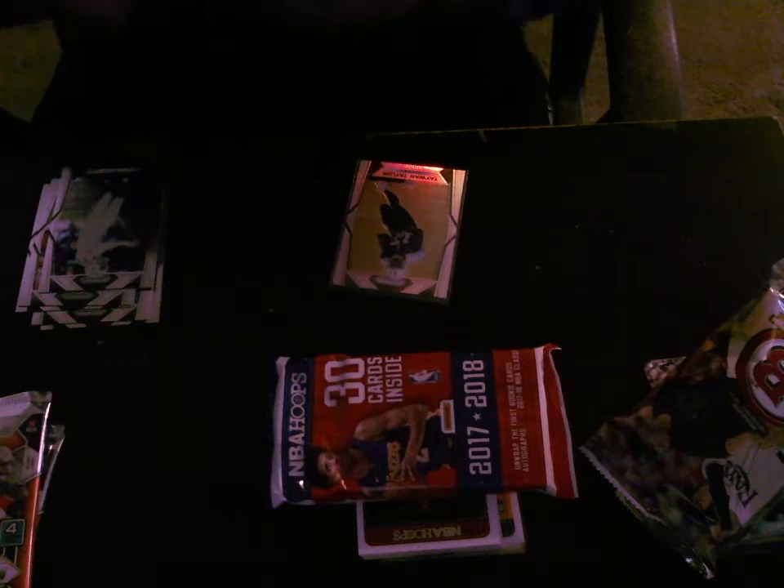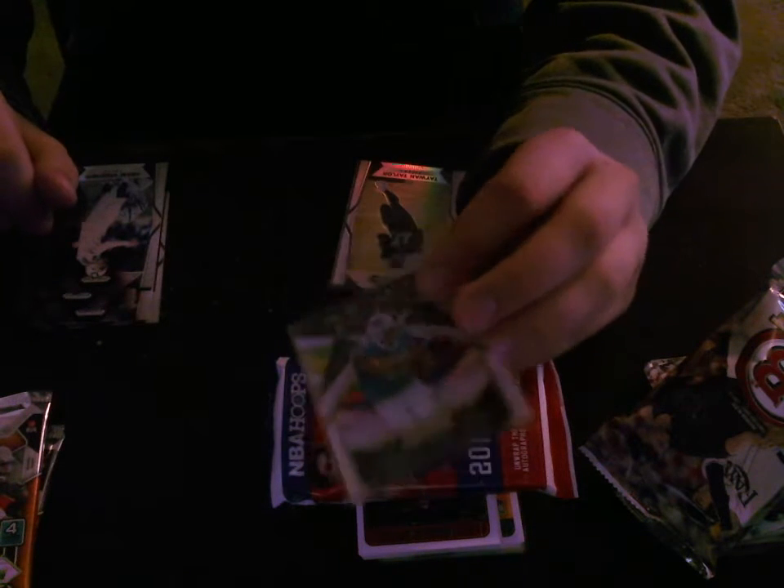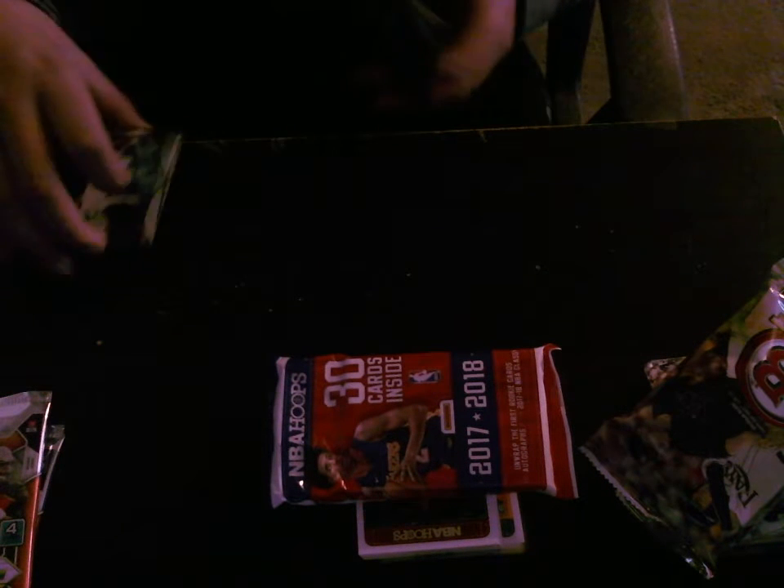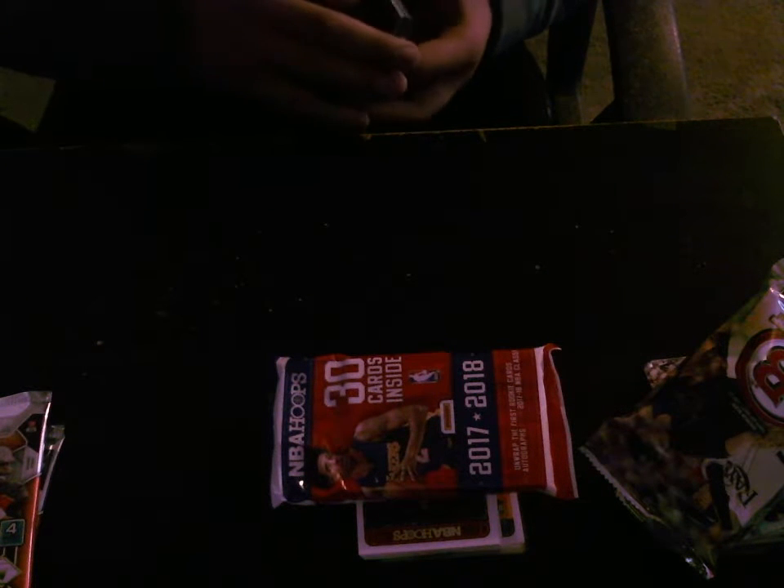Well, just base Ricky in one pack. And in the other pack, I got an Instant Impact of Zay Jones, which is pretty cool because my friend — he's his favorite player right now. So I hope he's probably interested in that.